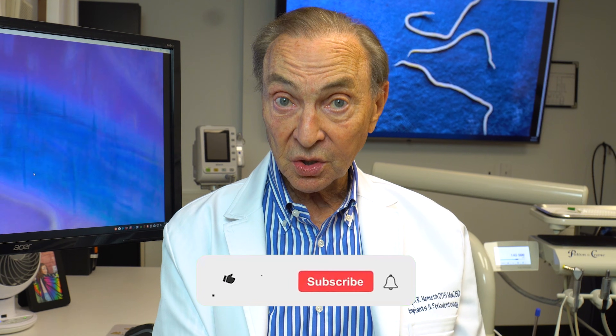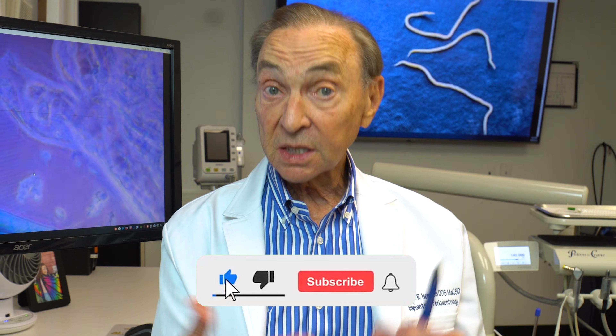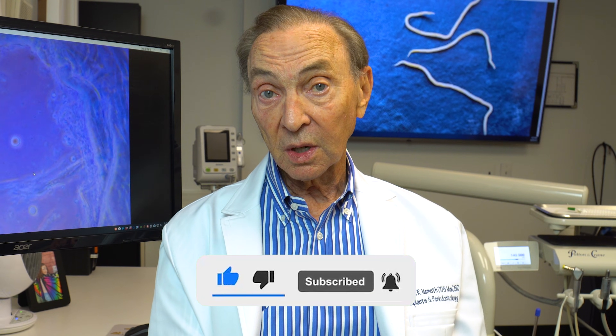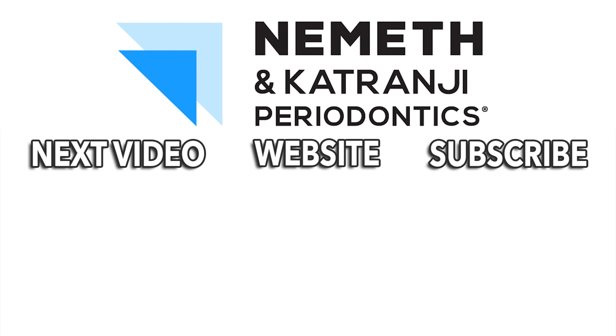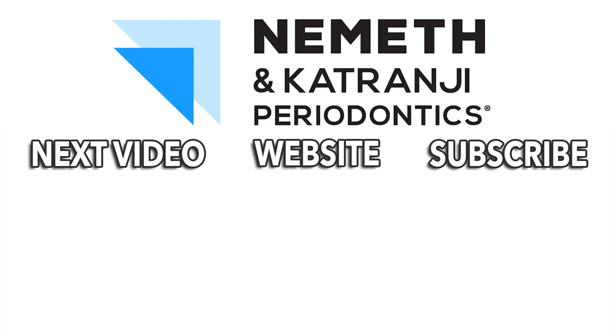At any rate, make sure your mouth is healthy — you don't want worms, do you? Have a good day. We'd love to hear from you; we'd love questions and comments. Subscribe to our YouTube channel. Take care of your mouth — if it's not healthy, you're not healthy. Have a great day. Restore your smile and your health. Visit drnemeth.com to schedule your appointment today.